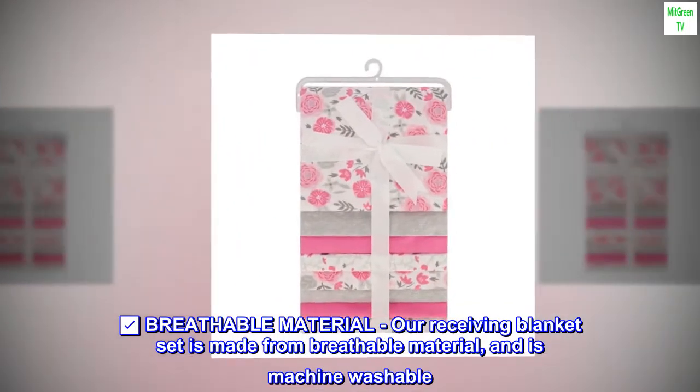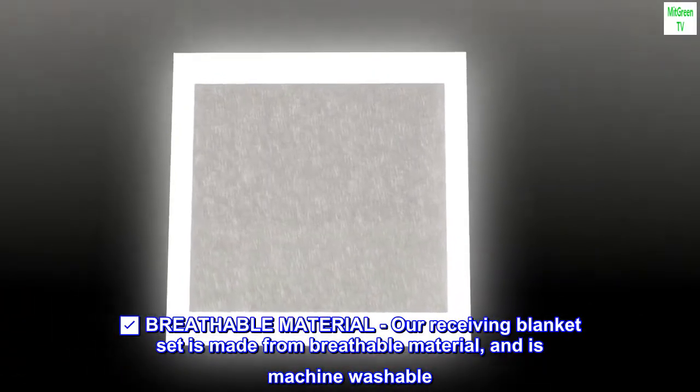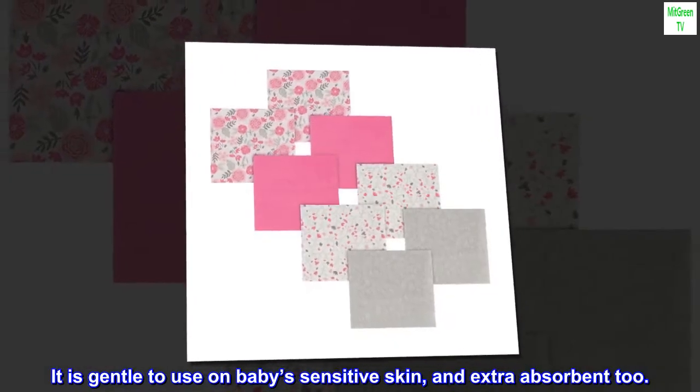Breathable material: our receiving blanket set is made from breathable material and is machine washable. It is gentle to use on baby's sensitive skin and extra absorbent too.